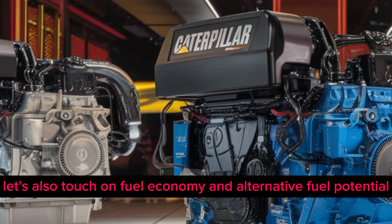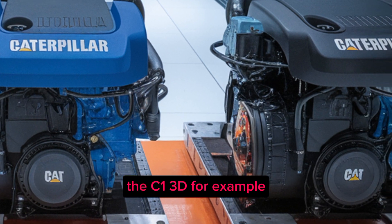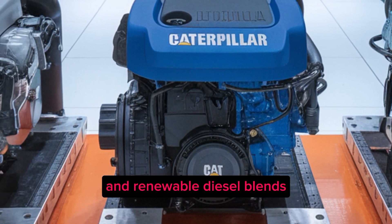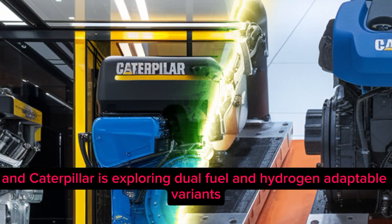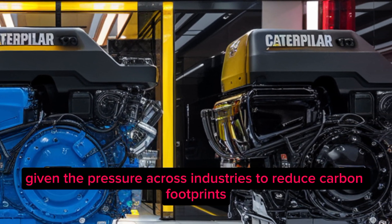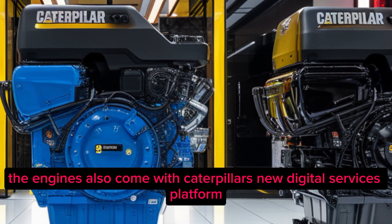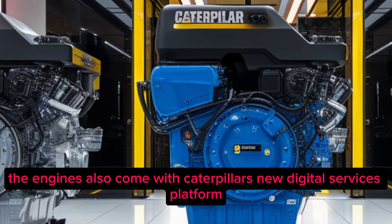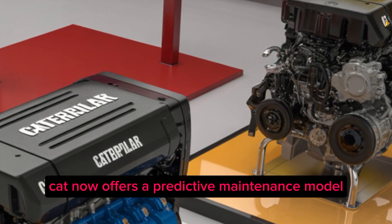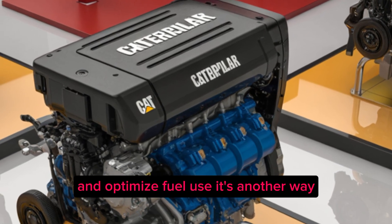All three engines have been built with future adaptability in mind. The C13D has already been confirmed to be compatible with biodiesel and renewable diesel blends, and Caterpillar is exploring dual-fuel and hydrogen-adaptable variants as well. The engines also come with Caterpillar's new digital services platform, using telematics, cloud-based diagnostics, and machine learning. Cat now offers a predictive maintenance model that can help reduce breakdowns and optimize fuel use.